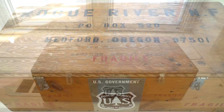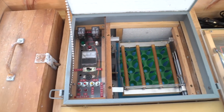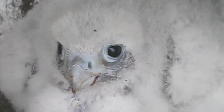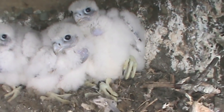The incubator is a device that we had the Rogue River National Forest radio shop build for us. After the eggs hatched, the chicks were banded and then returned directly to their nests. And then we put the chicks in, and oftentimes by the time that we would pull the rope up, the adults were feeding the youngsters. It was a very effective way to increase the population size of peregrine falcons.